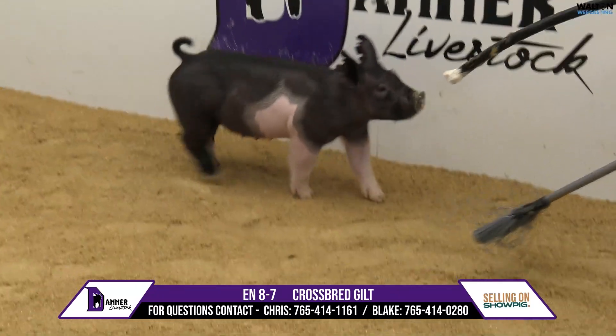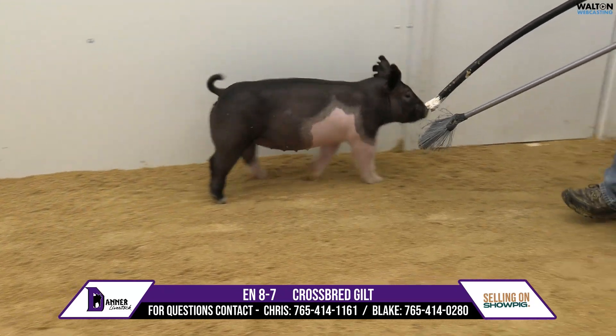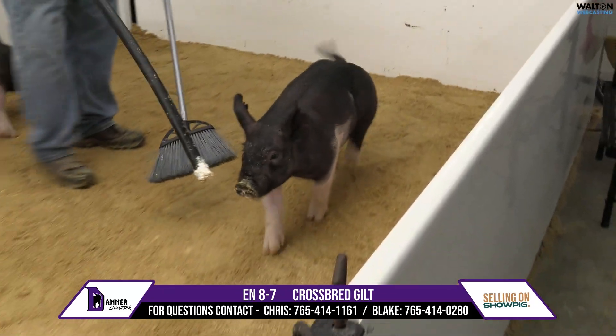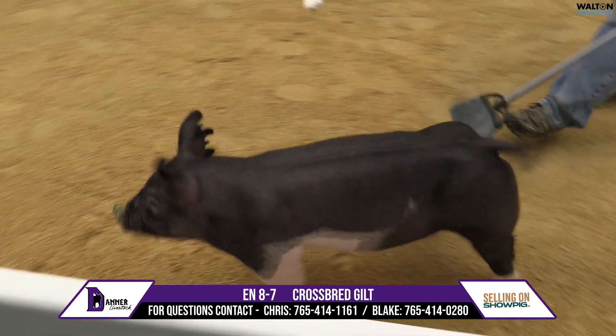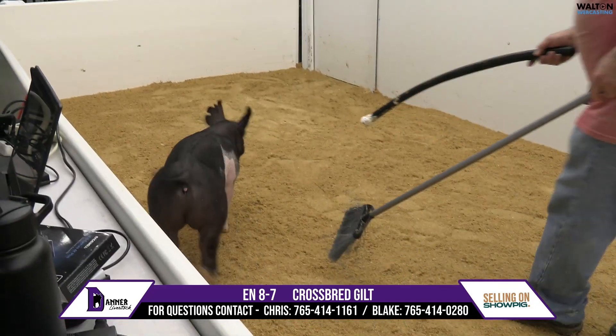8-7 Crossbred Gilt — she'd be a Jericho-8. Her mom would be a littermate to the grand overall bearer there at the California State Fair, shown by Coles. This sow would be raised by Heimer and one that's really still getting off to a hot start.